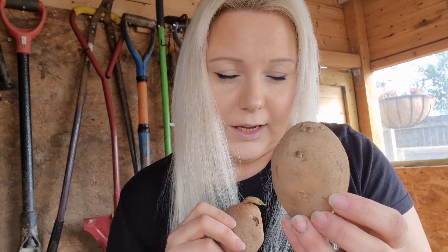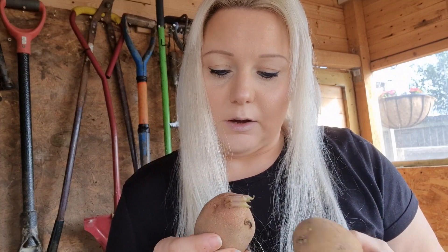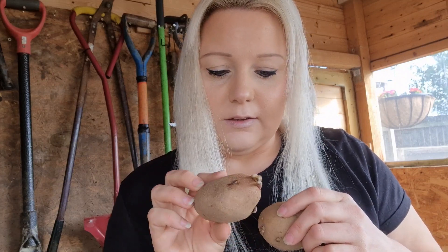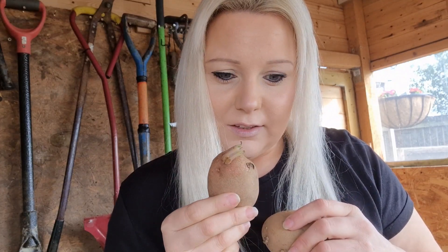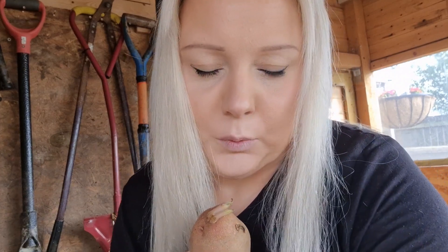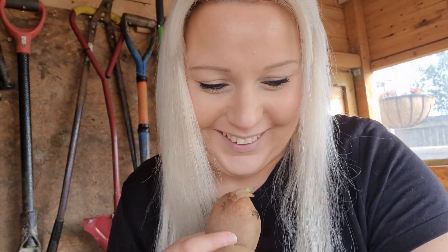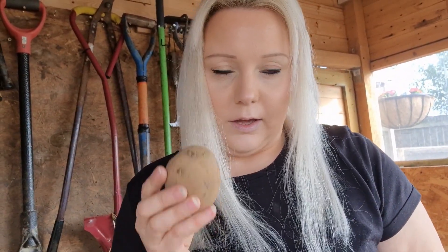Charlotte is a lovely second early - a really nice salad potato. I've never grown these so I don't know what they taste like but I'm going to give them a go this year. And the Desiree - I'm pretty sure they're a main crop. So Charlotte is a second early, Desiree is a main crop. Let's get them in the egg cartons.